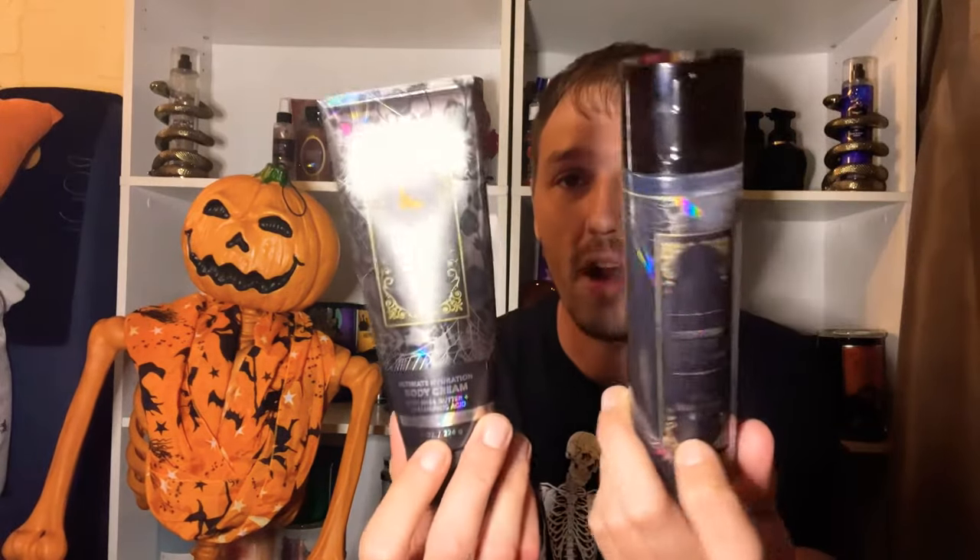Hi everyone, welcome back to my channel. I'm Chris and this is Jack, and we are excited for today's video. We love candles, fragrances, home decor, and much more. In today's video we'll be going over the Midnight Spell body care from Bath & Body Works. I've been loving this scent — it's a very nice manly cologne type of scent, a very surprising fragrance released by Bath & Body Works for Halloween 2023.